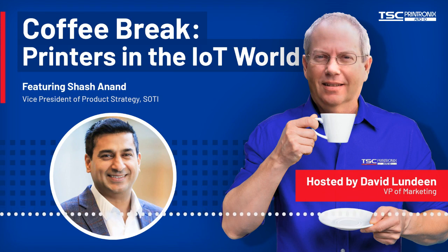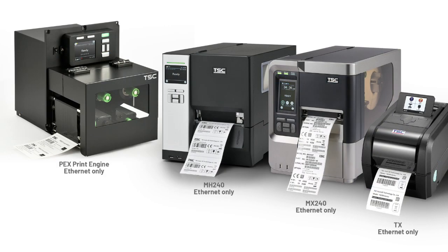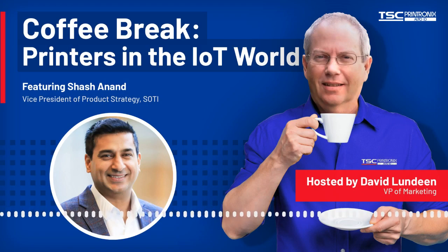Our printers that support working with SOTY Connect now include all Printronics Auto-ID brand industrial and desktop printers, as well as a select group of TSC brand desktops, industrial printers, and our print engine. Joining me today is Shash Anand of SOTY to tell us about SOTY and what it brings to enterprise mobility management and the Internet of Things. Shash, please introduce yourself and your role at SOTY.